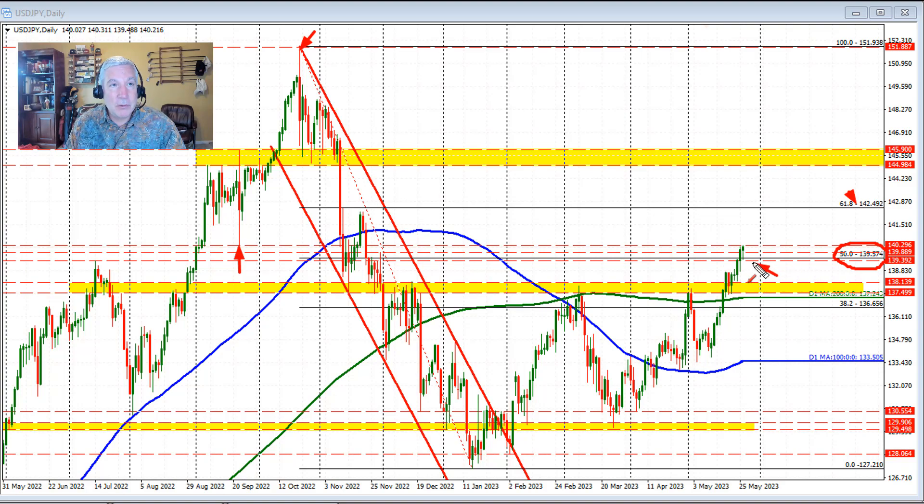The risk would be the 50% retracement level and perhaps this level at 139.39 as well, which was another swing level going all the way back to this day before the market moved to the downside. So watching the 139.57 level on the downside — if we stay above the 50% retracement, the seesaw is tilted more to the upside. The sellers had their opportunity to go below the 50% retracement, and the data put a stop to that.